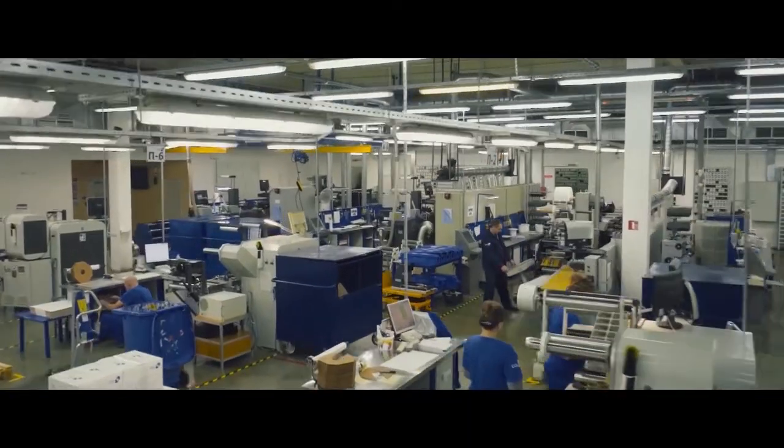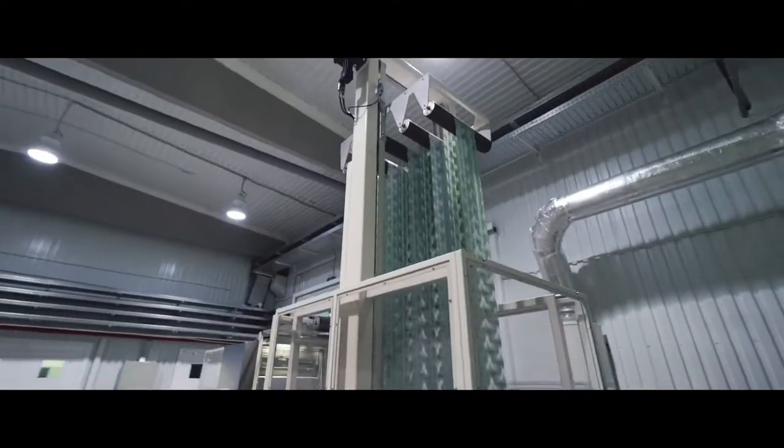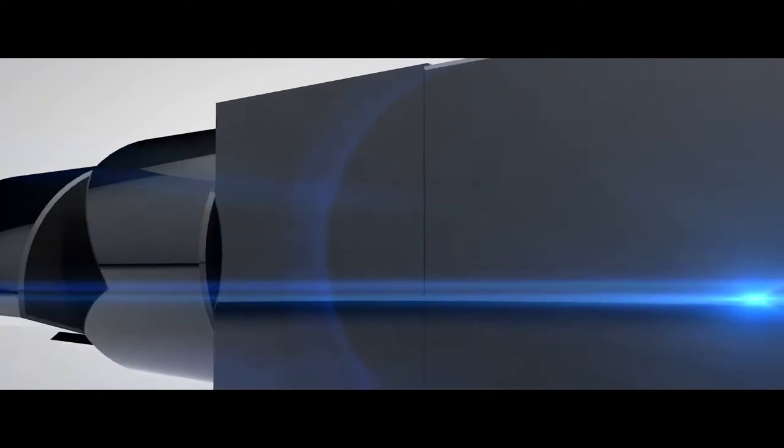CCL Contour is one of the most modern and technologically advanced companies on the label market, bringing its wealth of experience to the latest trends of the label industry. We know how to make your brand outstanding. CCL Contour.